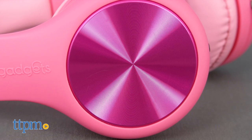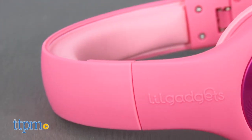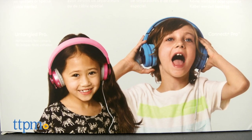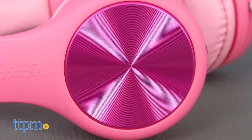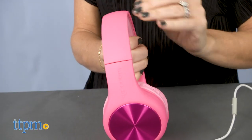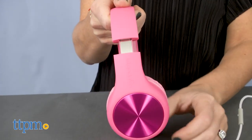They have a stylish sleek design that isn't terribly juvenile like a lot of headphones on the market with characters or other designs. They're a solid color with shiny circles on the outer ear pieces. Ours are pink but other colors are available. They're made of a high quality polycarbonate and covered with soft touch fabric so kids can wear them comfortably.